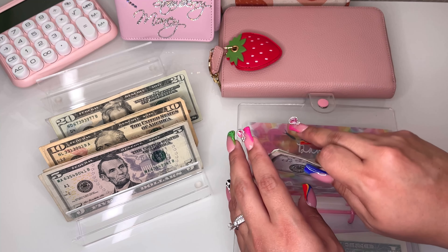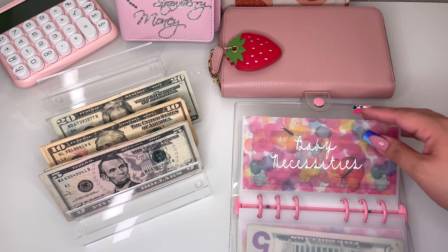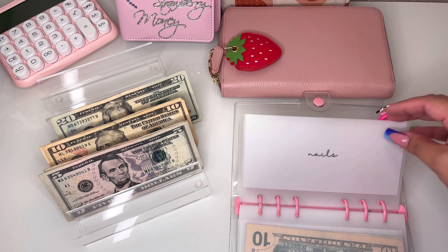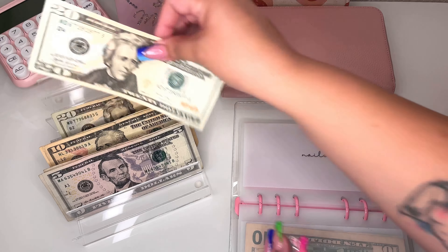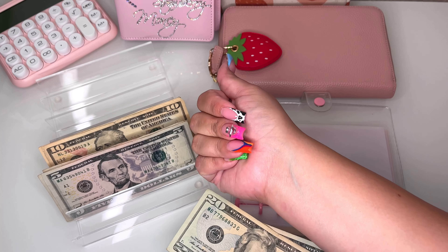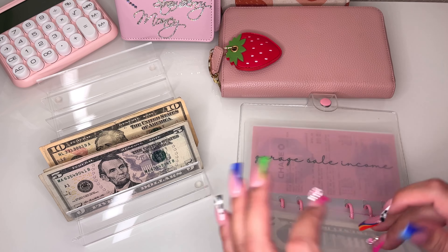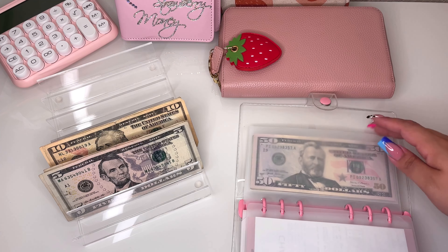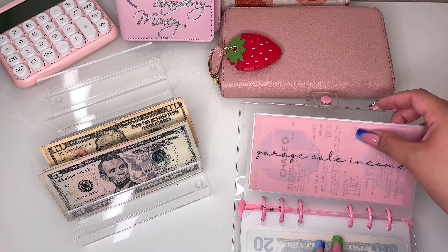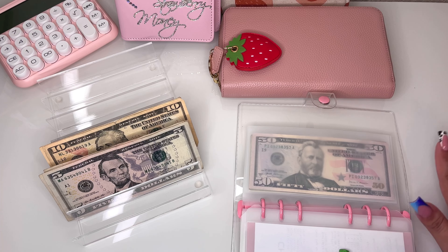Baby is getting skipped. Haircuts is getting skipped — we still have $30 in there. Nails, I'm putting in $40. I just got my nails done; I hope you guys like them, I love them. And here I have our garage sale income receipt which I already deposited, and some money that needs to go back to the bank.